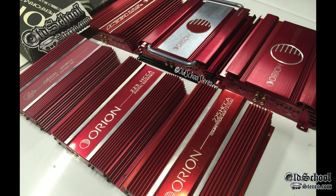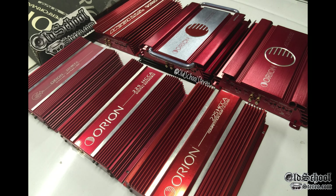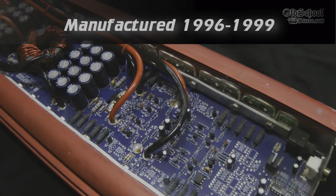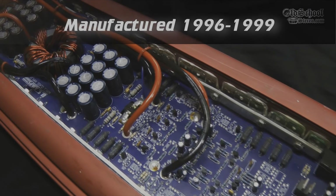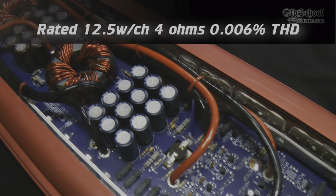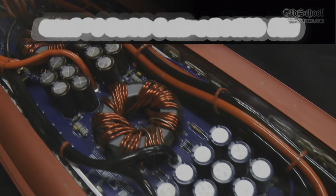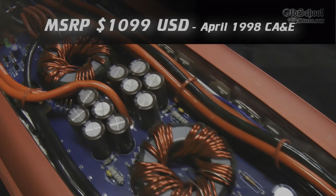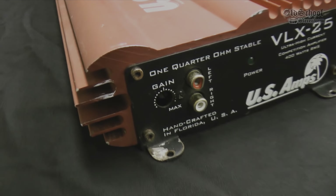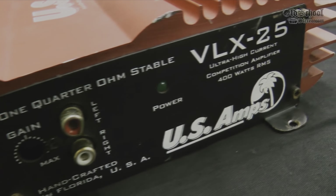Although Orion started this back in the mid-1980s with the 225 HCCA, by the mid-90s we had amplifiers such as the US Amps VLX25, which was only rated at 12.5 watts per channel at 4 ohms, yet did nearly 600 watts when loaded down at 1 ohm mono or half an ohm stereo. My tests showed that even though this amp was rated 12.5 watts by 2 at 4 ohms, it actually did around 70 watts by 2.